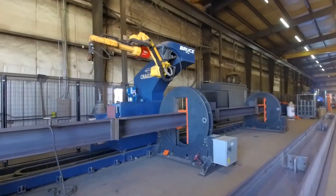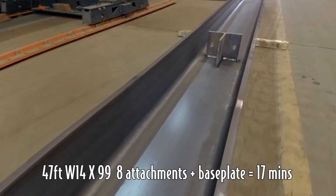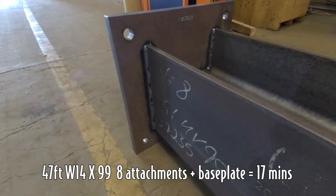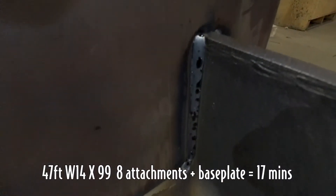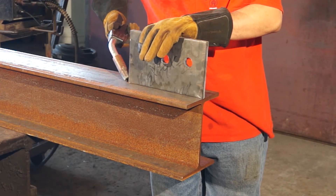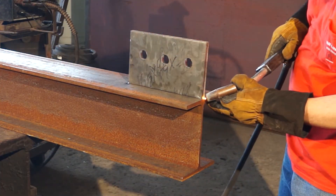There you've just seen the rotators turn over this column. It's a W14 by 99. There's a total of eight attachments on it, and the Ocean Challenger robotic welder is welding those eight attachments plus the base plate. It's doing this entire column in approximately 17 minutes with no one in attendance. The operator is actually tacking up, fitting and tacking parts, getting ready for the machine to be loaded up next once this part is done.